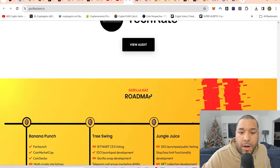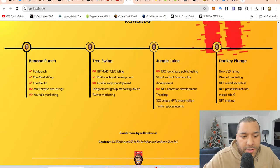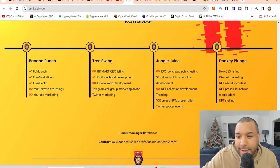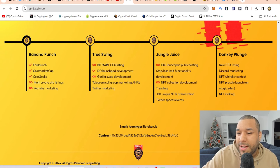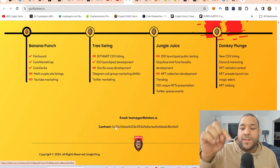Let me quickly check the roadmap. Phase one is Banana Punch — they've got crypto site listings, YouTube marketing, BitMart and CEX listings, and Gorilla Swap development. Coming forward: the IDO launchpad, NFT collection. Then more CEX listings, Discord marketing, NFT whitelist pre-sale, and NFT staking. The contract address is right down here — I'll put it in the description so you can just click it and buy.